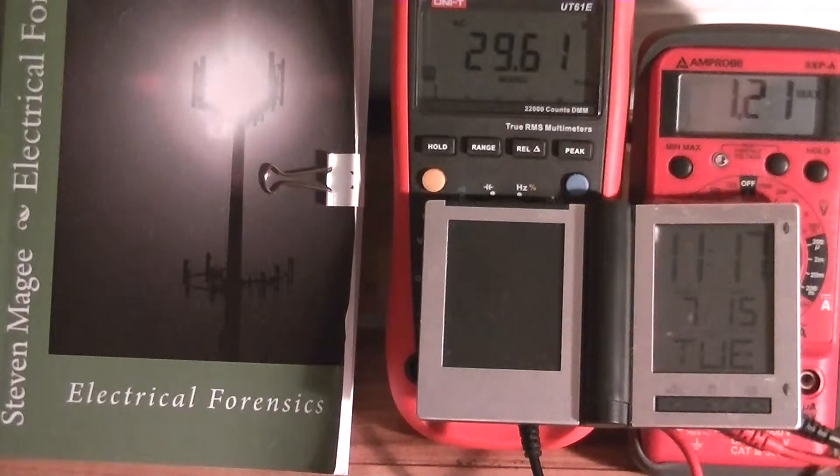This meter on the left is the UniT-UT61E and it's recording the peak values of the sine wave that is on the electrical grounding system.